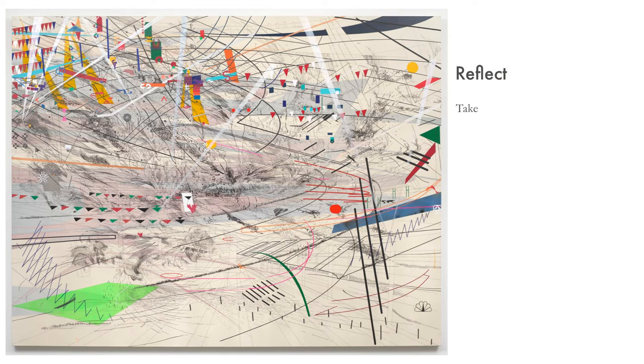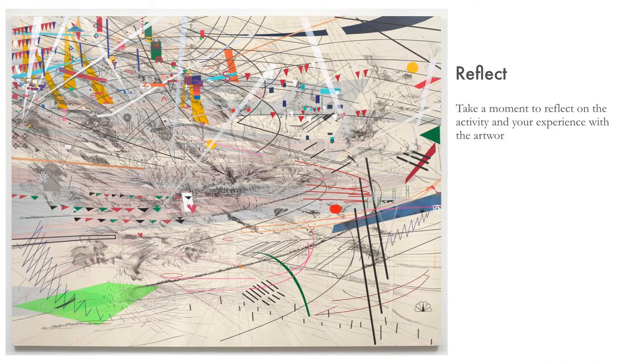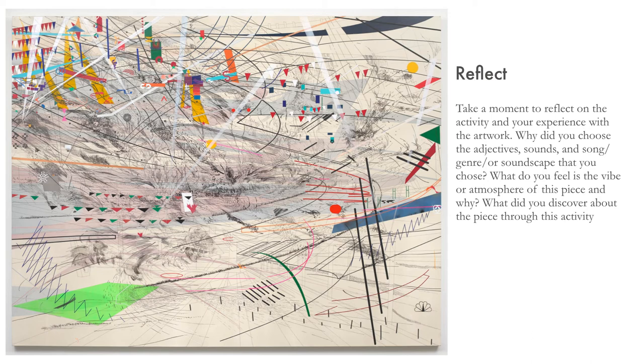Take a moment to reflect on the activity and your experience with the artwork. Why did you choose the adjectives, sounds, and song, genre, or soundscape that you chose? What do you feel is the vibe or atmosphere of this piece, and why? What did you discover about the piece through this activity?